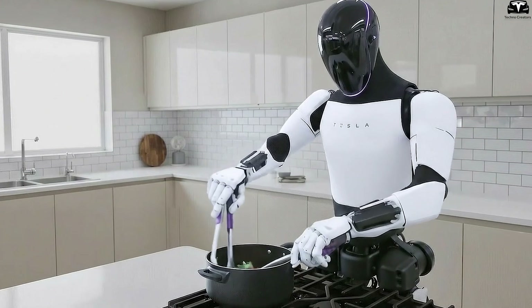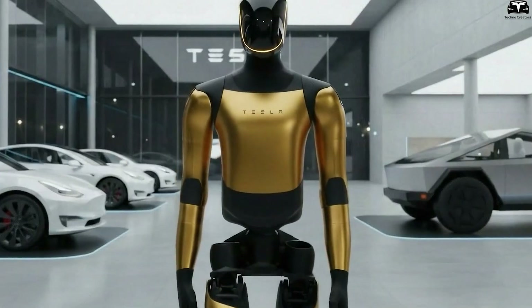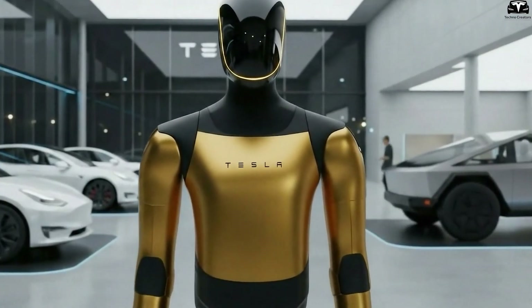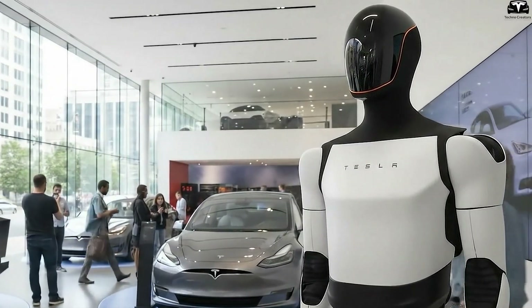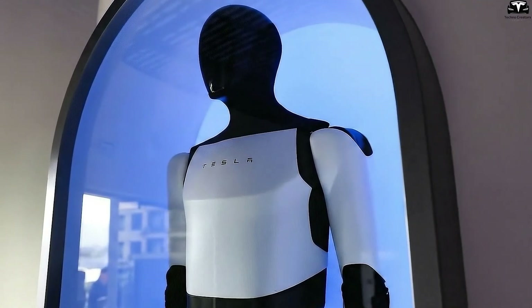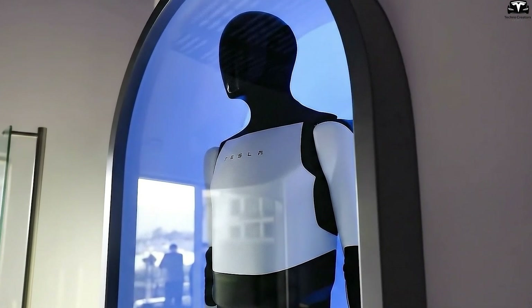If successful, Optimus Gen 4 will not only represent a leap forward in automation but also set a new standard for industrial robots, positioning Tesla as a pioneer in robotics and AI. Its continuous operational capability, cost efficiency, and high safety will be key factors for businesses to trust and invest in it, while also demonstrating Elon Musk's ambition to optimize the global workforce through robotics.